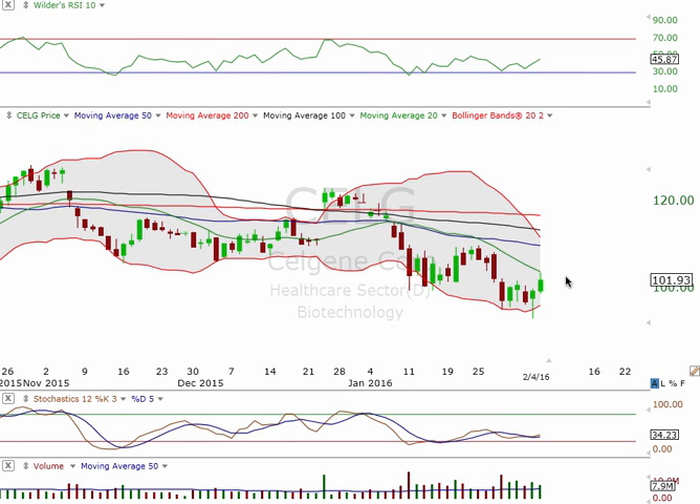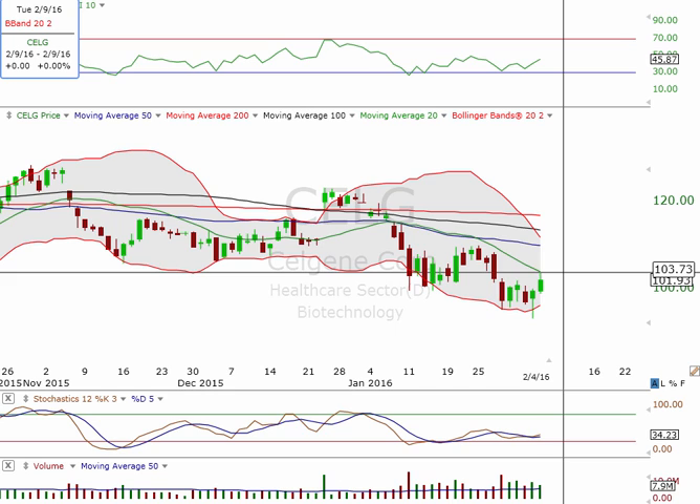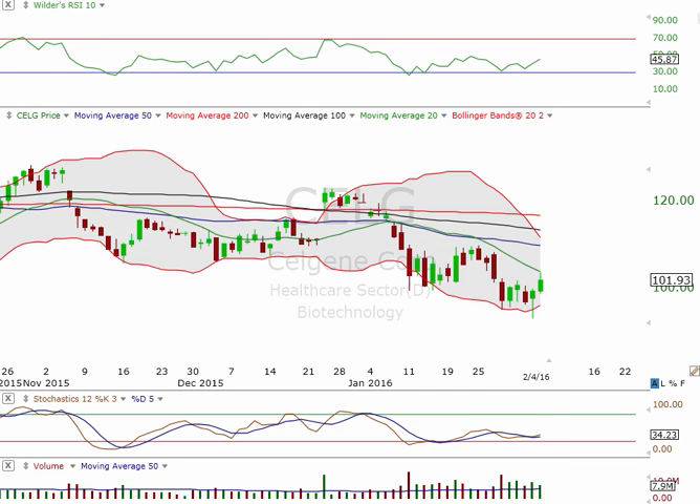CELG had some nice moves today too. Middle Bollinger Band — keep an eye on that. If we break this middle Bollinger Band, I would expect more upside. You do have the downtrend line in place that you want to keep an eye out for, and that's what your resistance was today. If we do break this middle Bollinger Band again, expect a nice move to the upside on that one.